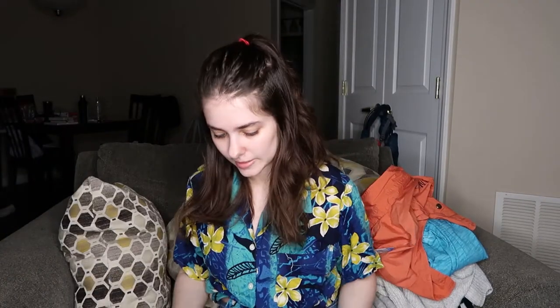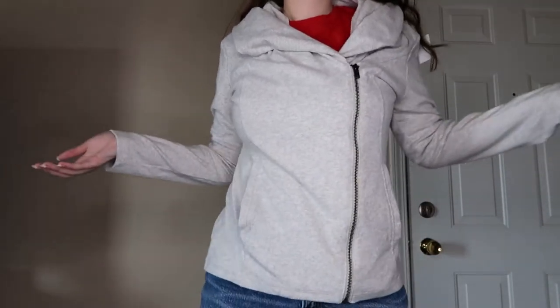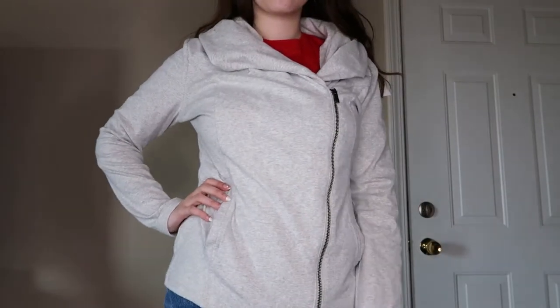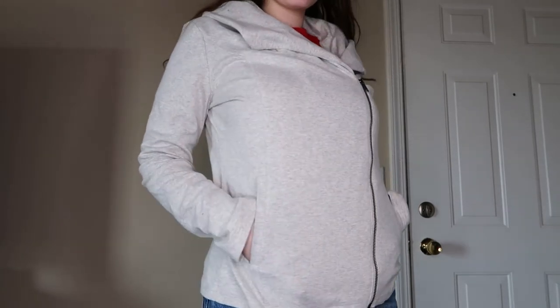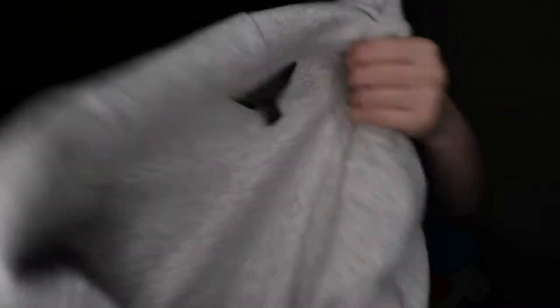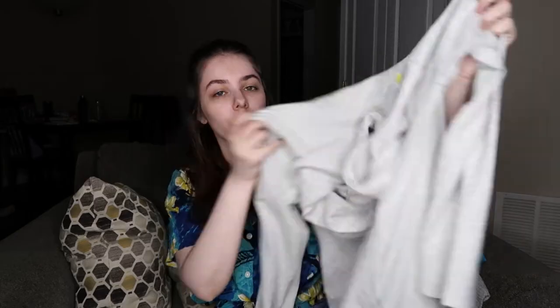I really liked this piece because it's almost like a moto-style jacket type of thing, but it's not a jacket — it's just like a sweater. I thought this was really interesting. It's by Banana Republic Factory and it's a size medium. I feel like moto-style things are still pretty cute, especially with it being fabric material instead of leather.